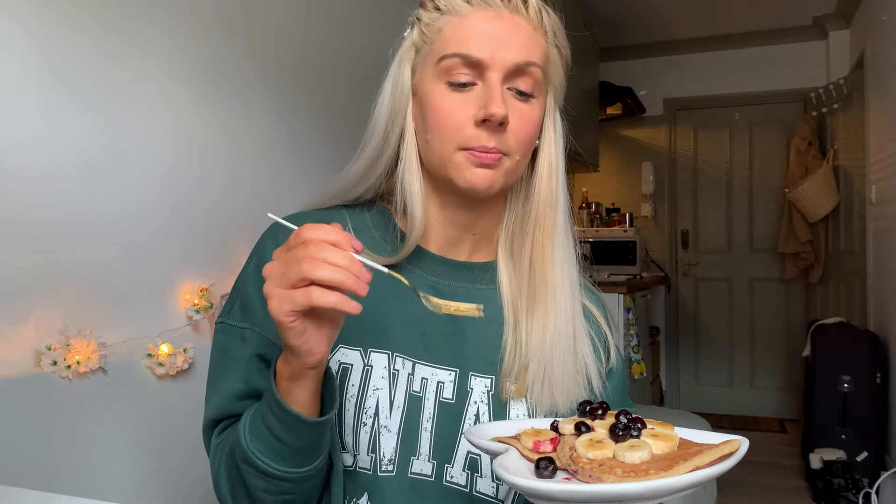The question is, would I buy these again? I think if I was having a lazy day and I knew I wanted pancakes and I couldn't be bothered making them myself, then yes, maybe. But to be honest, usually I just make my own protein pancakes using protein powder and oat flour, and I feel like I can bump up the protein a lot more myself. So lazy day, yes, would recommend. Otherwise, just make them yourself.